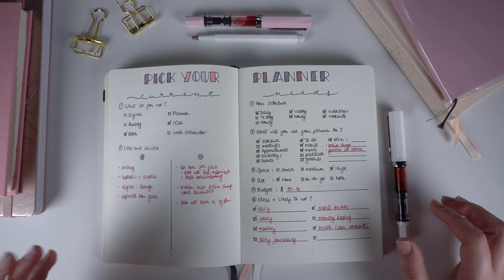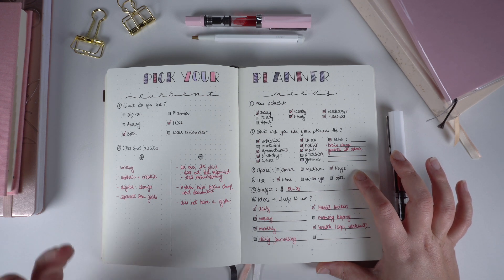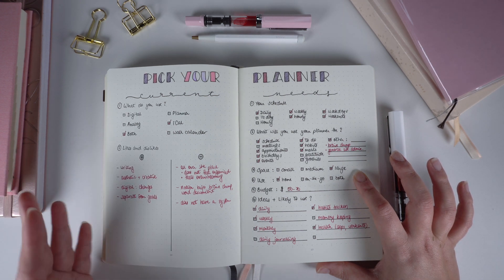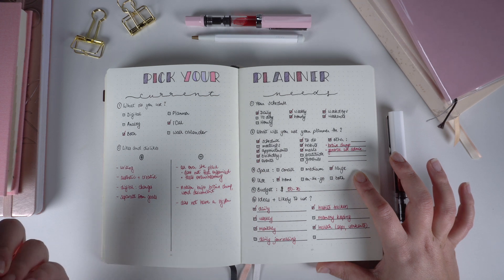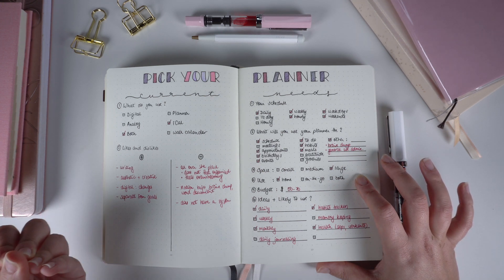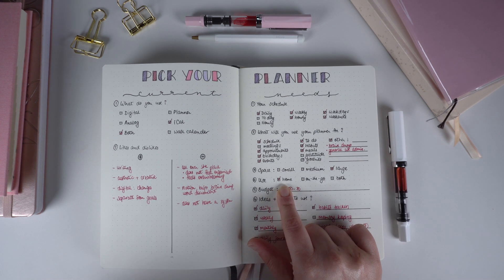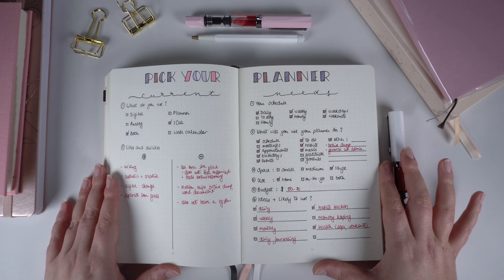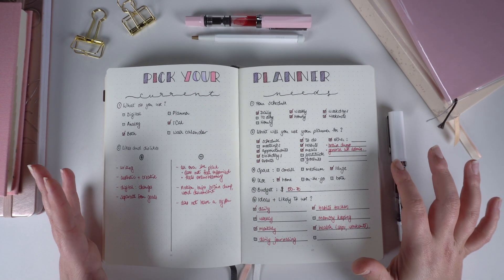Next thing to consider: will you be using your planner at home, on the go, or a mix of both? If it's going to be on the go, think about the size of your purse and how much you carry around all day — and whether you have a car or are commuting. This will determine the size of planner you want to consider, because it can get heavy. For myself, I use my planner mostly at home. On the go I use my phone — I enter notes or put things in my calendar right away.